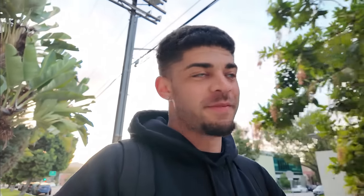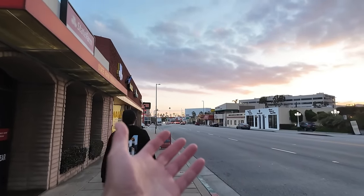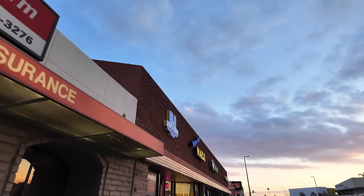We're about 10 minutes away from the store. That view is insane — and we have finally made it. Here we are: Blue Sports Cards. I just hope they do Pokemon.